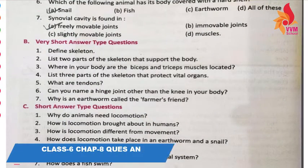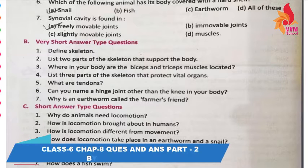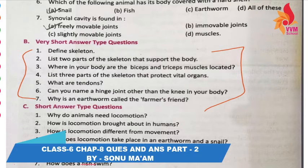Hello, good morning to all of you. In our last video we already started our exercise and discussed about very short answer type questions. So now today we are going to discuss our next question: how is locomotion brought about in humans?